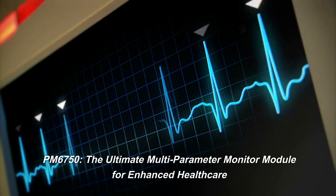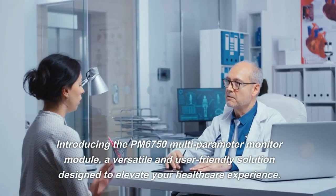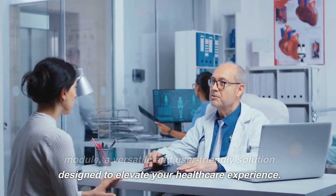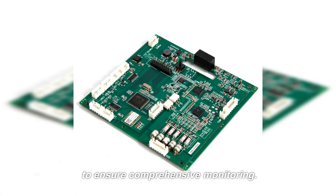PM6750 — the ultimate multi-parameter monitor module for enhanced healthcare. Introducing the PM6750 multi-parameter monitor module, a versatile and user-friendly solution designed to elevate your healthcare experience. This easy-to-install module offers a range of functions to ensure comprehensive monitoring.